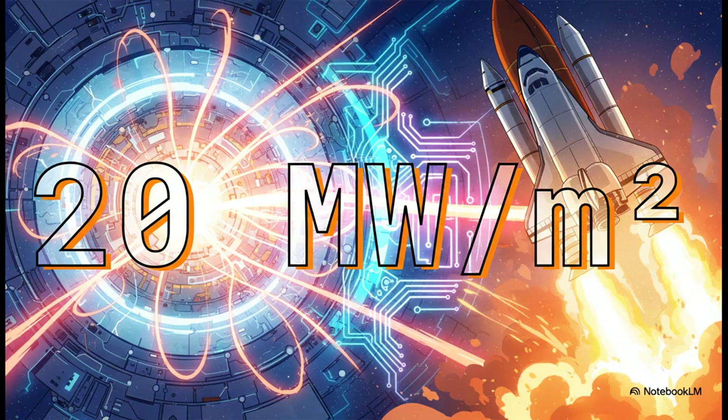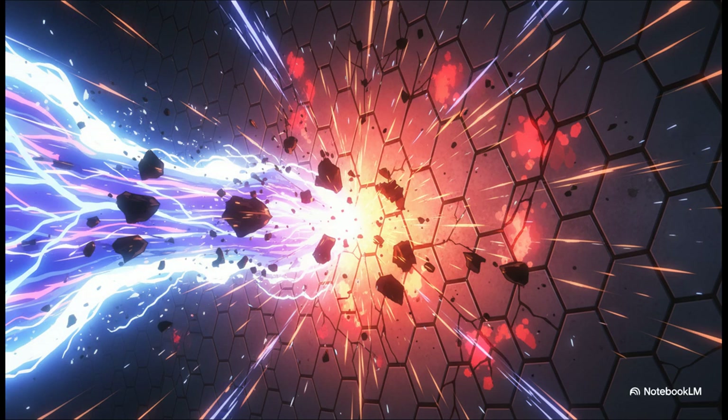That is literally double the heat a space shuttle feels when it's reentering Earth's atmosphere. There is no material known to man that can just sit there and take that kind of abuse for very long. And it's not just one problem—it's a catastrophic chain reaction. Particles from the superheated plasma smash into the wall, then little bits of the wall—impurities—get blasted back into the plasma. That poisons the fusion reaction and it fizzles out. Meanwhile, the wall itself is getting eroded, cracked, and destroyed, which means you have to shut down your multi-billion dollar machine all the time for incredibly expensive repairs. It's just an absolute engineering nightmare.